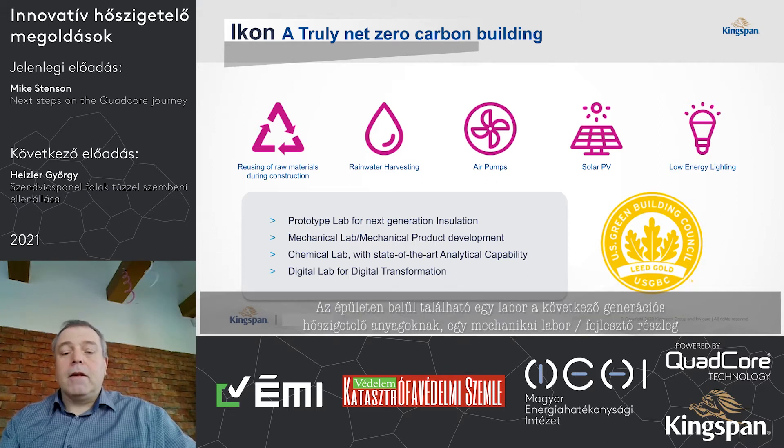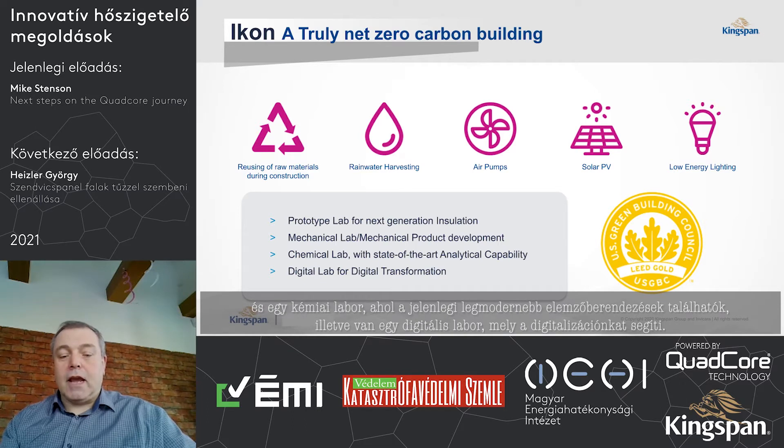Inside the building is a prototype lab for next-generation insulation, a mechanical lab for product development, a chemistry lab with state-of-the-art analytical capability, and a digital lab to help with our digital work.